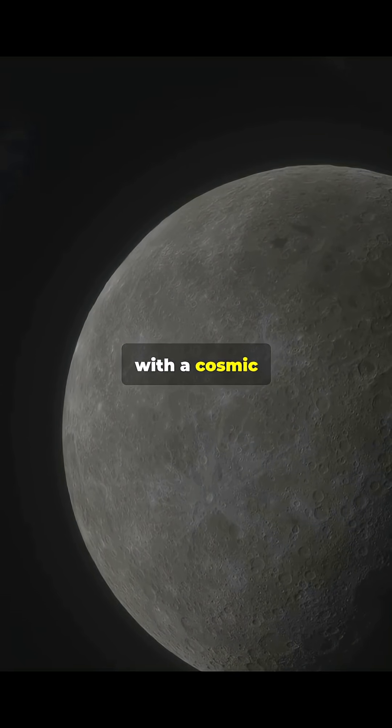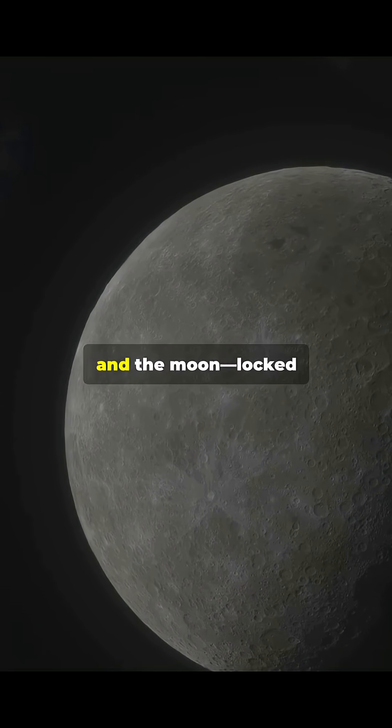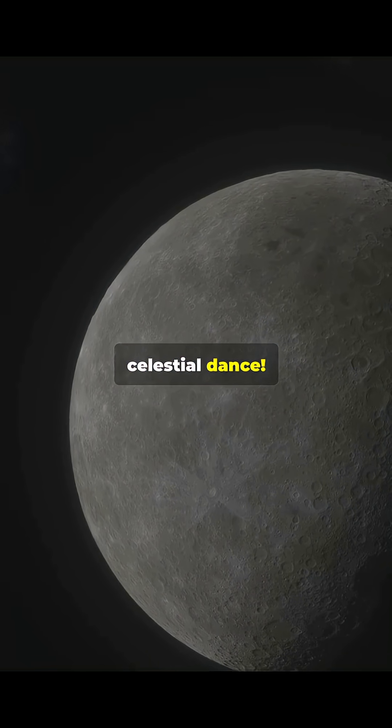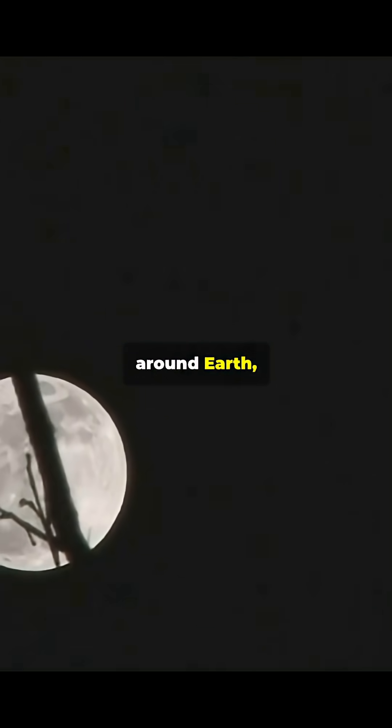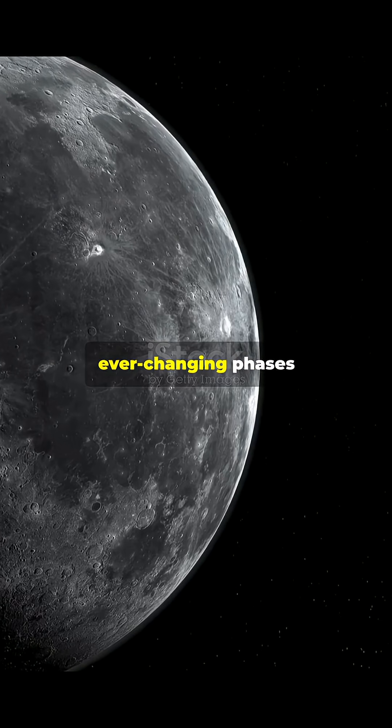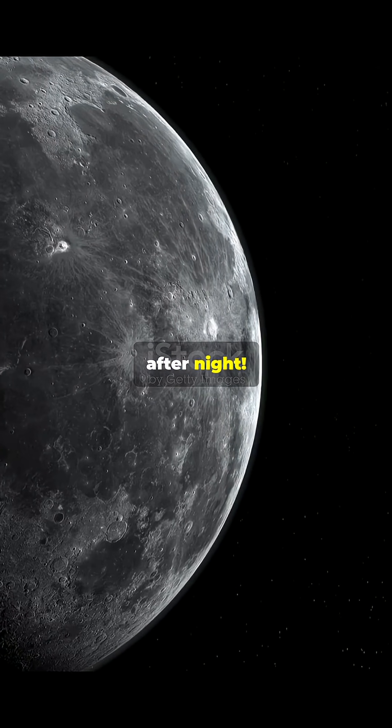It all begins with a cosmic trio — the sun, the earth, and the moon — locked in a powerful celestial dance. As the moon races around earth, sunlight blasts different parts of its surface, creating the ever-changing phases we witness night after night.